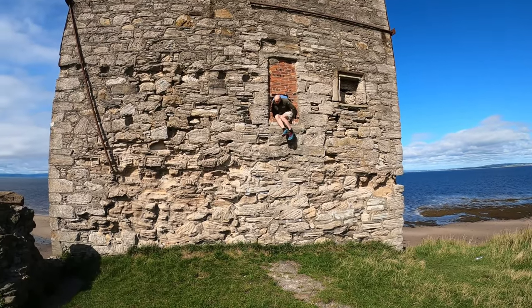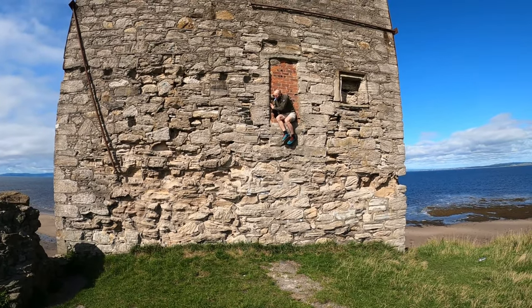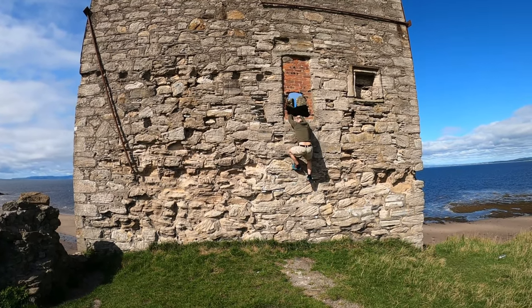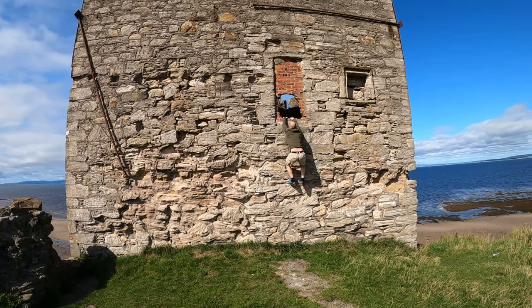So this is how I got in and out. The window is about 12 foot high — I'm 6 foot 1 for scale. Not really accessible to your ordinary person. However, if you're a half decent climber, you'll easily find your way in there.